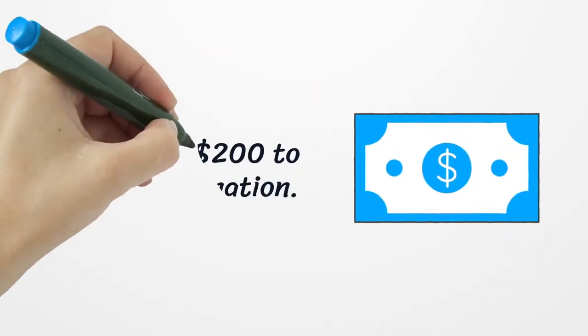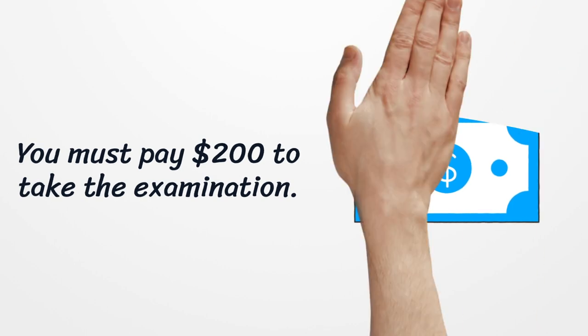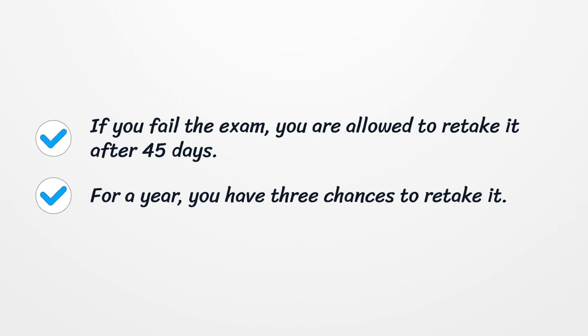You must pay $200 to take the examination. If you fail the exam, you are allowed to retake it after 45 days. For a year, you have three chances to retake it.